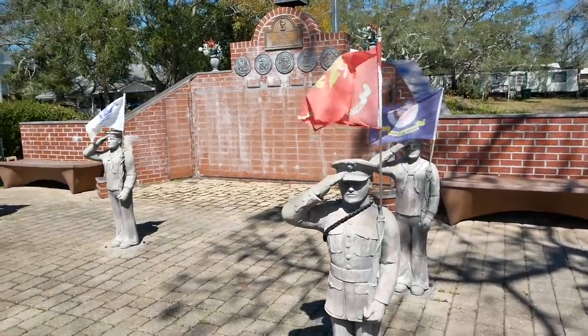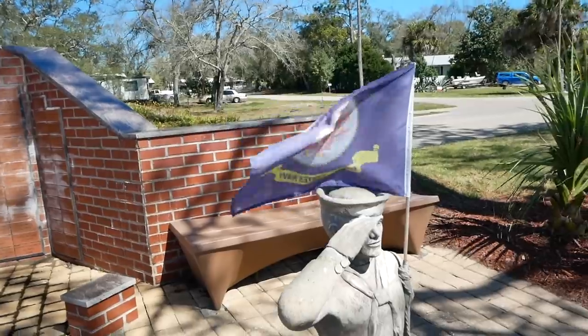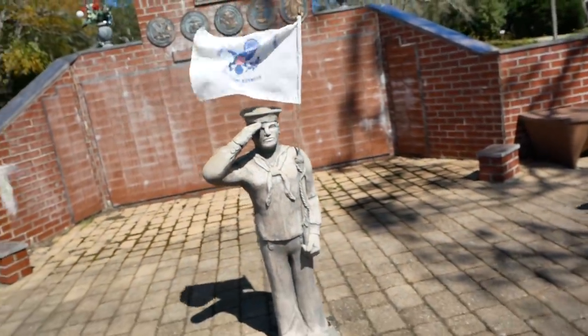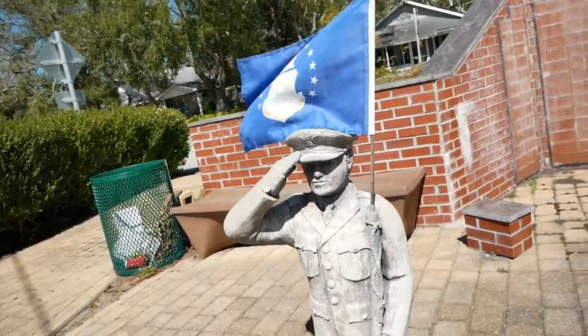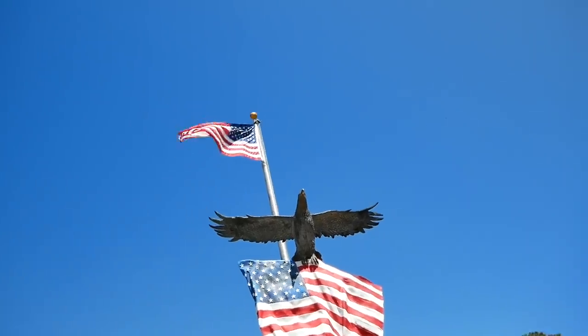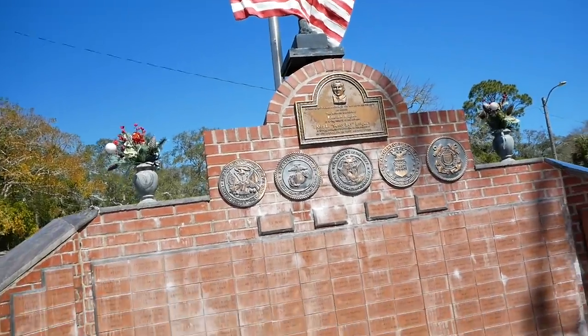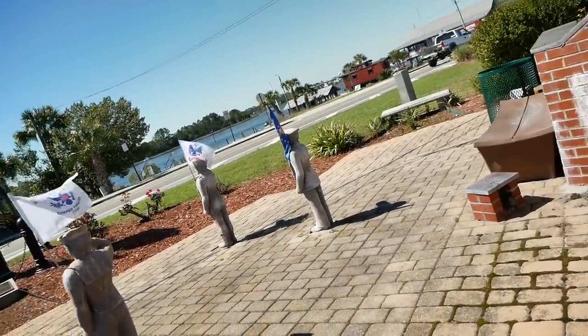I was just passing by in the city of Carrabelle and saw this really cool memorial to all those who served in our wars. We have the different branches represented — the Marines, the Navy, the United States Coast Guard, the US Army, and the US Air Force. What a beautiful memorial. They all get to look out over the beautiful ocean waters. This memorial was actually dedicated by President Richard Nixon on November 5th, 1970.